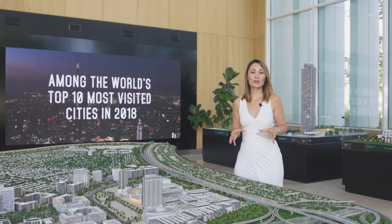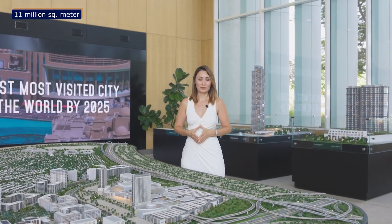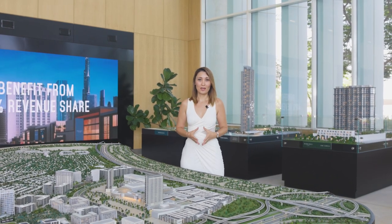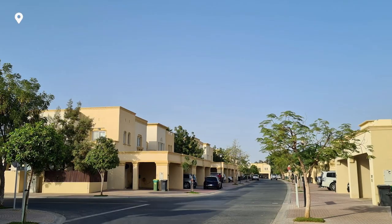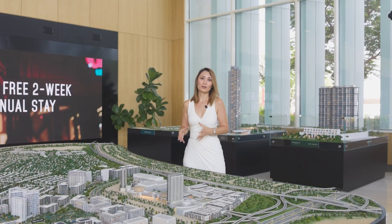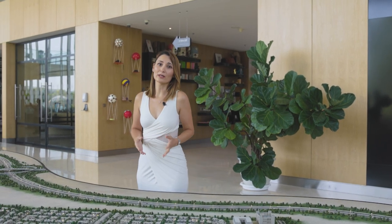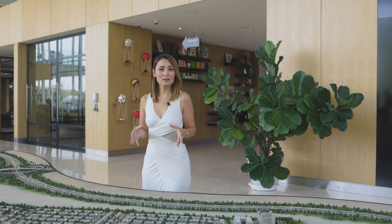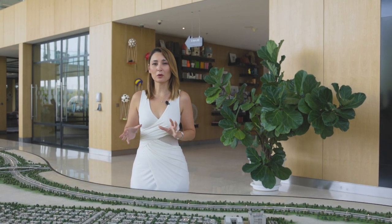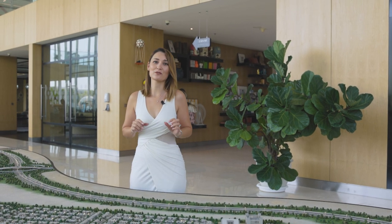This is the model of the master community. This project is 11 million square meters, which we call the upgraded version of Emirates Living. If you live in Dubai, you know Springs, Meadows, Emirates Living — and this is the upgraded version of it. This project is still developing and lots of houses have already been handed over. Residents have been living here since 2015. If you're looking for a suburban lifestyle but not being too far from the center of the city, then this is for you.